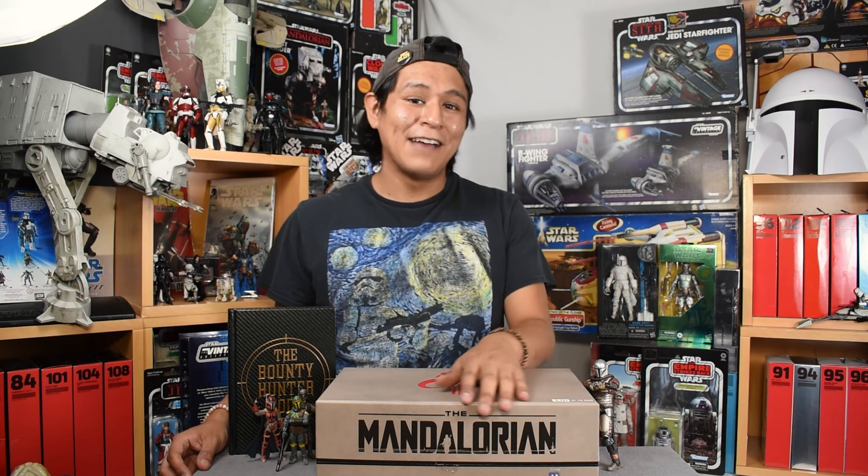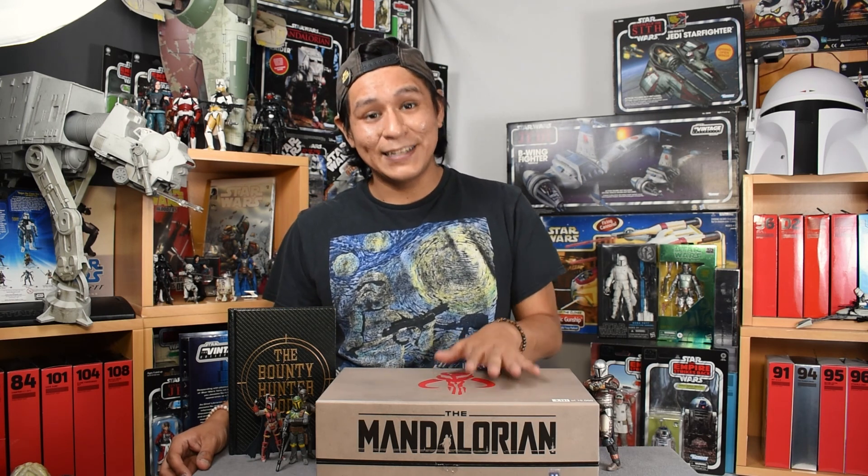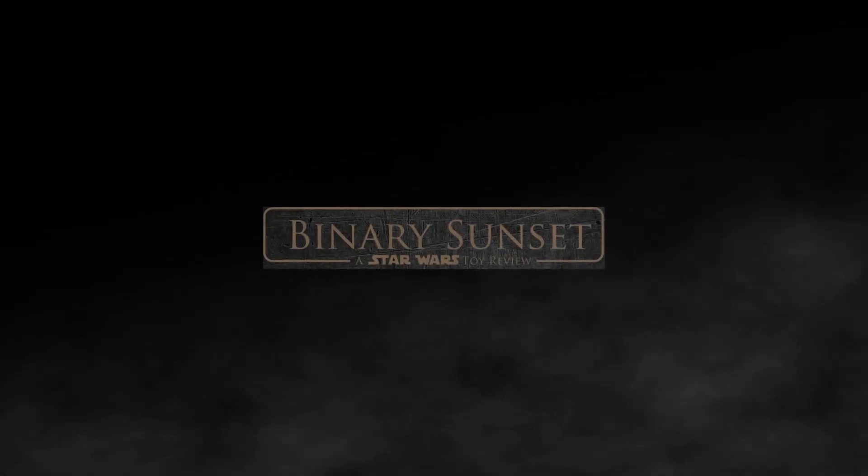Thanks for watching. I've been Mike. This is Binary Sunset Review signing off. Have a great day out there. Stay safe, stay sane, stay awake. And remember — this is the way. I'm just a simple man trying to make my way in the universe.